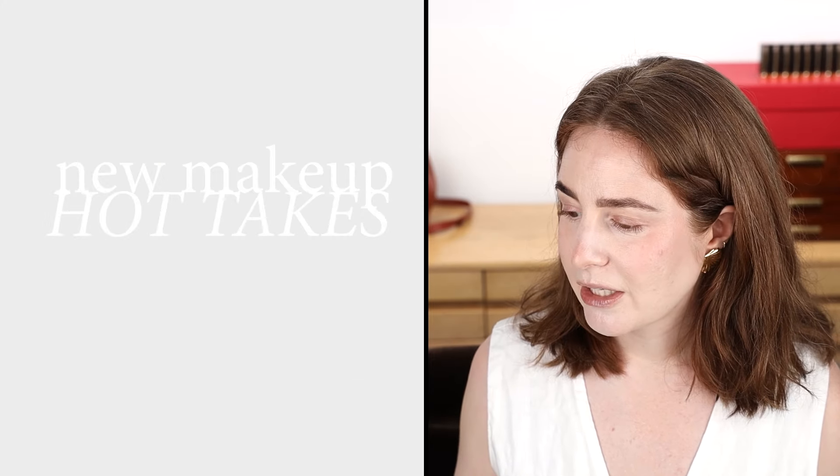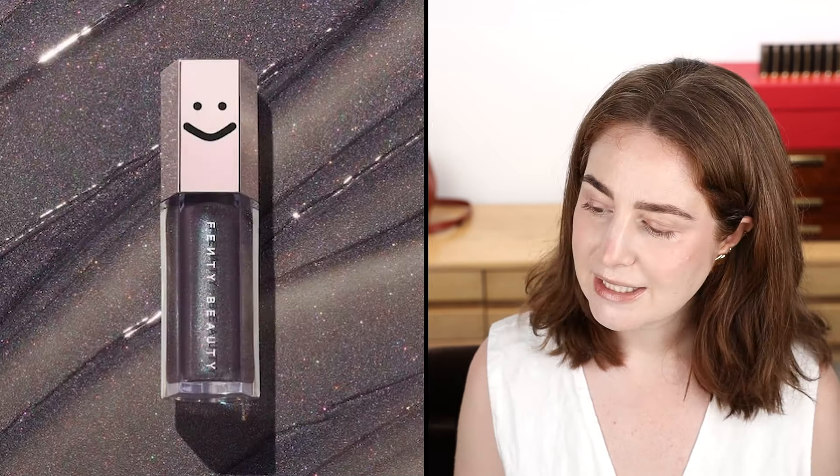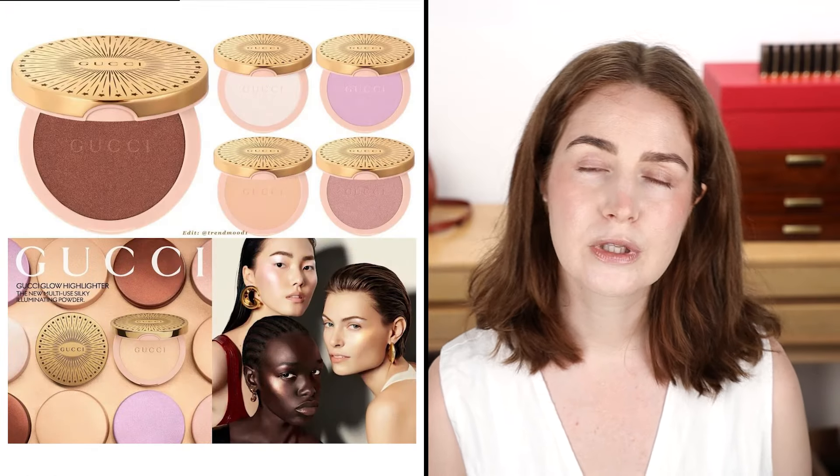Fenty black lip luminizer — coming for my wig. I want this. I love a sheer black lip with a slightly pink sparkle. That's all I have to say — it's going on my Christmas wish list.